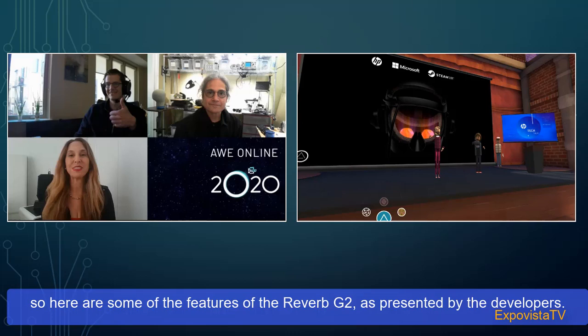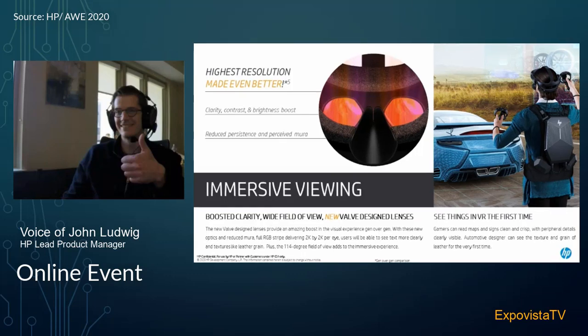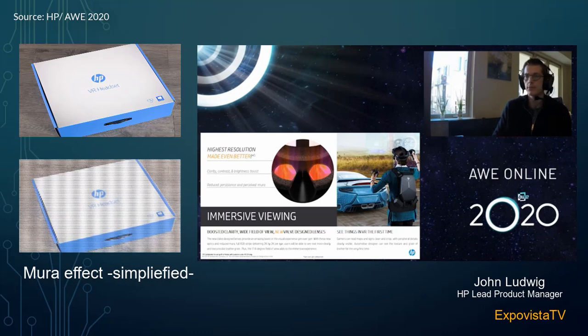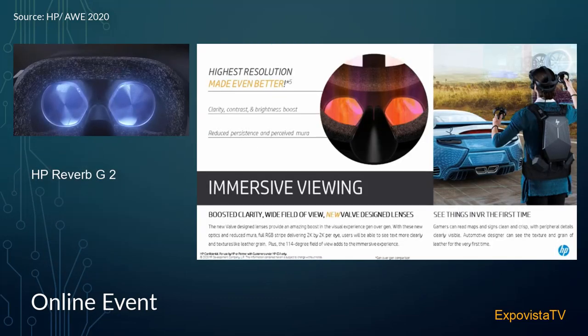Here are some of the features of the Reverb G2 as presented by the developers. We have brand new LCD panels this year, still 2160 by 2160 resolution per eye. However, the actual pixels and panels themselves have improved immensely. The new panels have higher contrast, higher brightness, and reduced persistence at the same time to give you a smoother experience in VR. One of the biggest improvements is the reduction of perceived mura. With the first generation, there was a decent amount of perceived mura — it looked like you were looking into another world through a pair of dirty glasses. With these new panels, that perceived mura is gone, so it looks like you're just looking into a new world, increasing immersiveness.